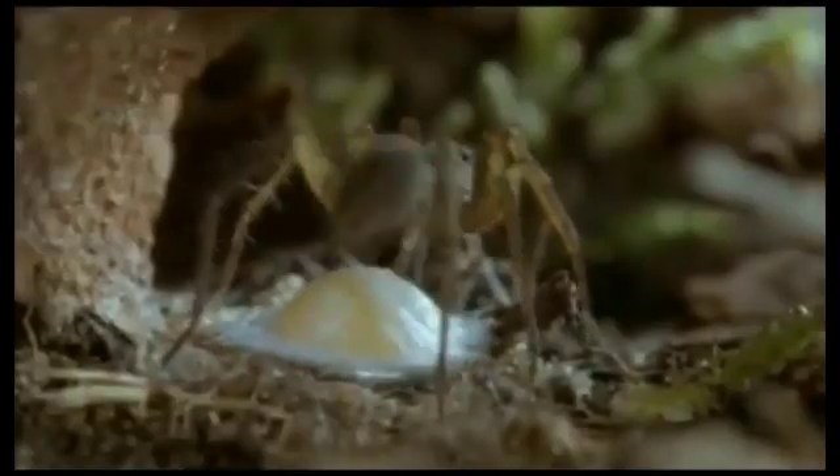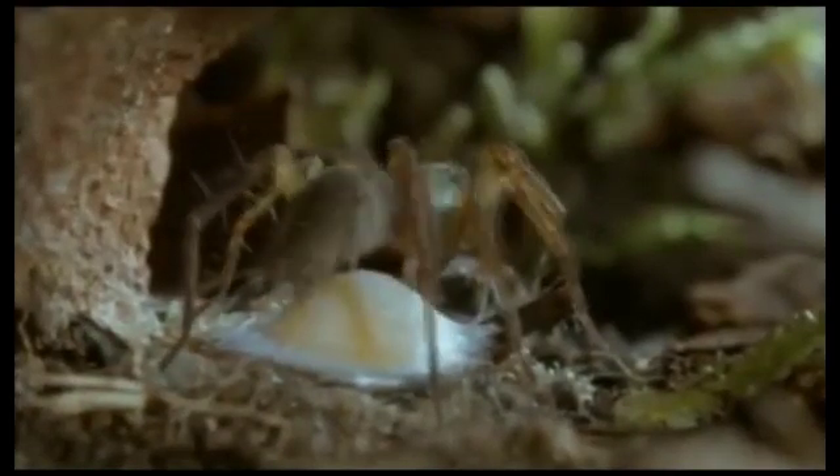Then she changes silk and starts to spin a tougher kind to cover the whole capsule. She cuts the platform free from its attachments and goes round it, pinching the cut edges firmly together. Finally, she covers the whole parcel with a waterproof silken wrapping.